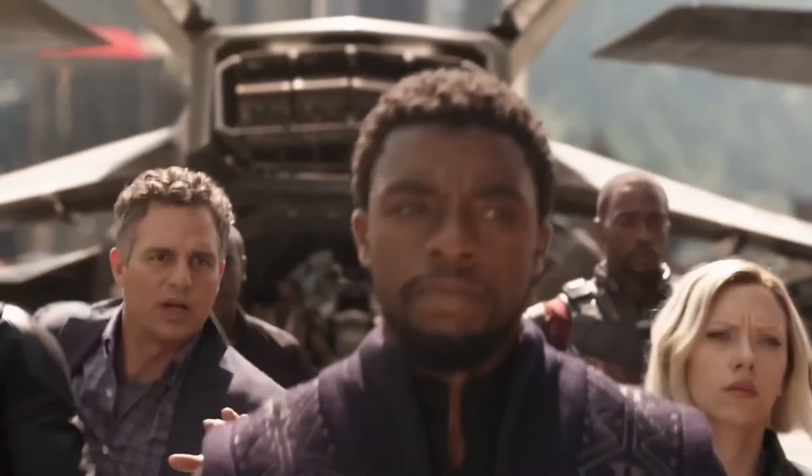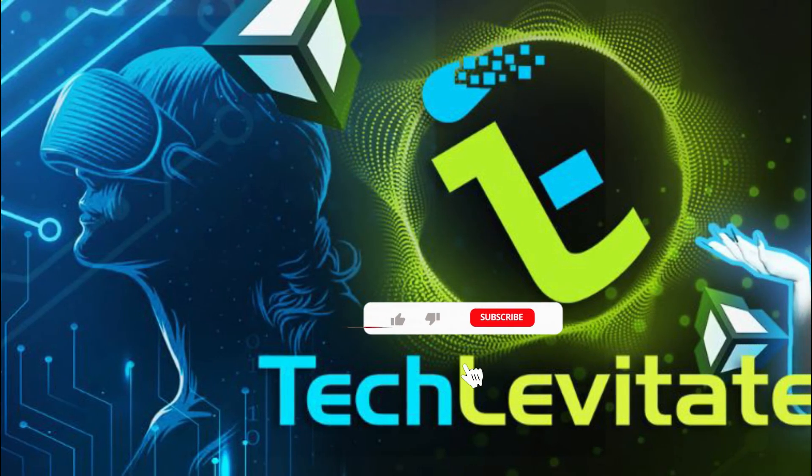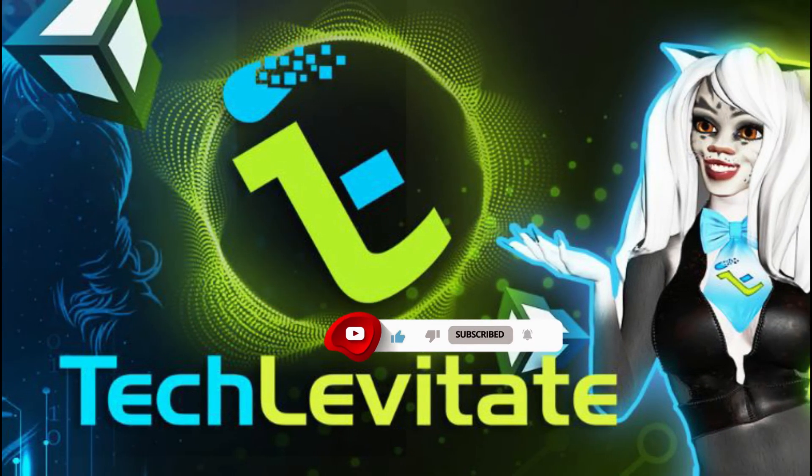That's all for today's video. Which technology looks coolest to you? Please let us know in the comments, and for more videos make sure to subscribe to the channel and hit the bell icon. Thank you.